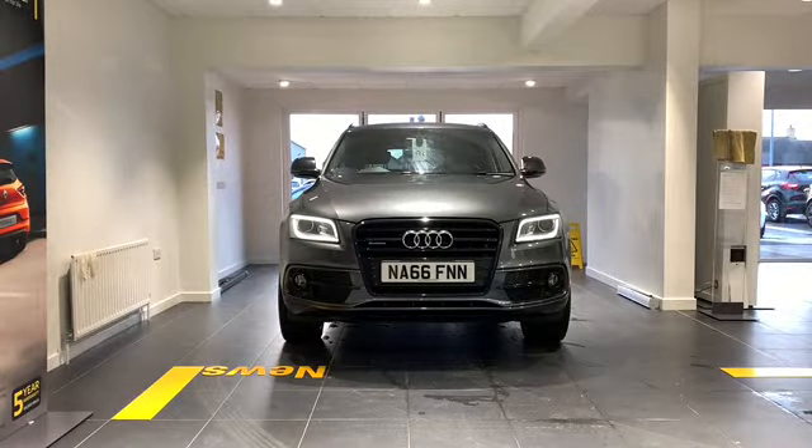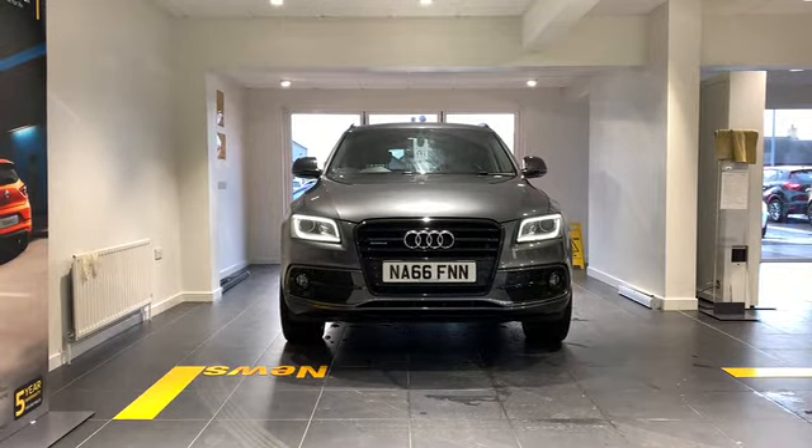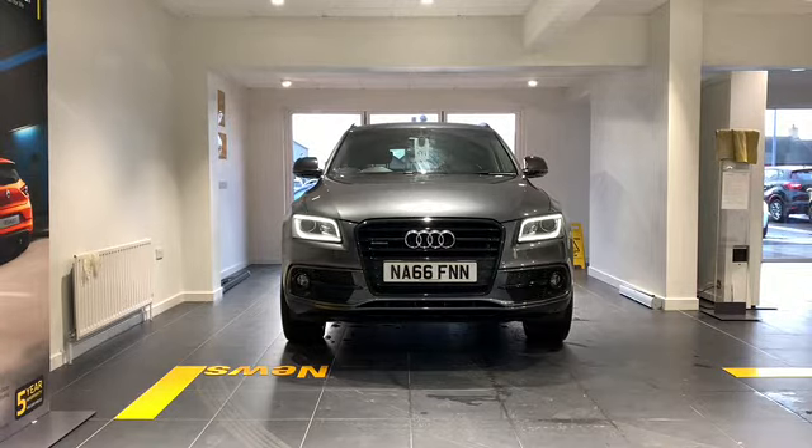This is our 2016 Audi Q5. It's a 2 litre turbo diesel with 190 horsepower. It's the Quattro S-Line Plus 5-door and it's an S-Tronic Automatic.